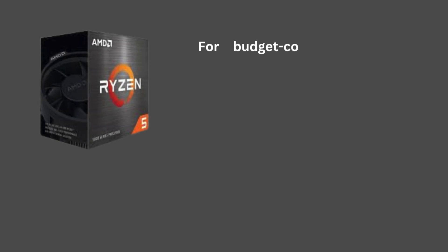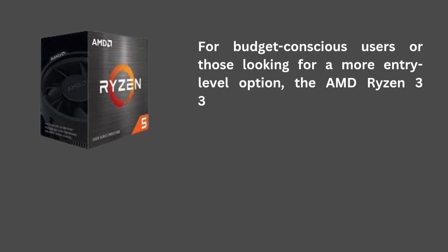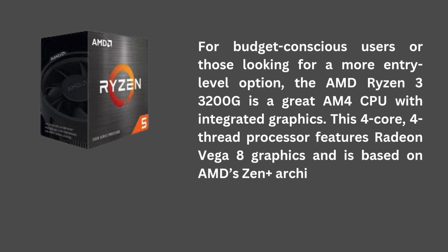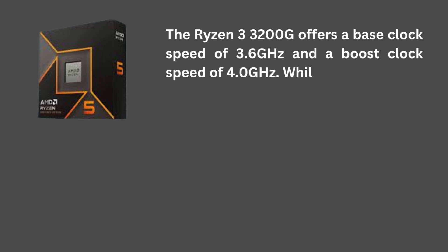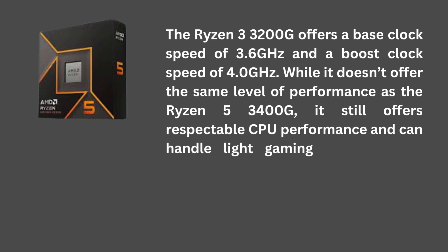AMD Ryzen 3 3200G: For budget-conscious users or those looking for a more entry-level option, the AMD Ryzen 3 3200G is a great AM4 CPU with integrated graphics. This 4-core, 4-thread processor features Radeon Vega 8 graphics and is based on AMD's Zen+ architecture. It offers a base clock speed of 3.6 GHz and a boost clock speed of 4.0 GHz. While it doesn't offer the same level of performance as the Ryzen 5 3400G, it still offers respectable CPU performance and can handle light gaming and everyday tasks with ease.